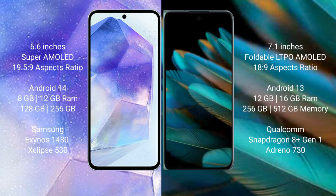Samsung Galaxy A55 runs on the Android 14 operating system. Oppo Find A2 runs on the Android 13 operating system.